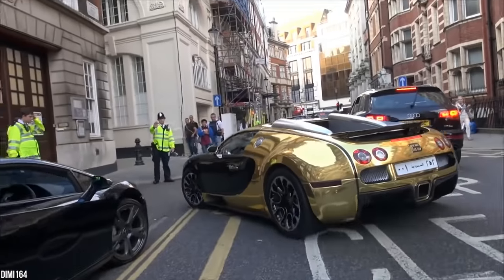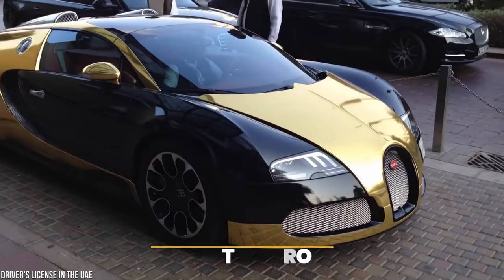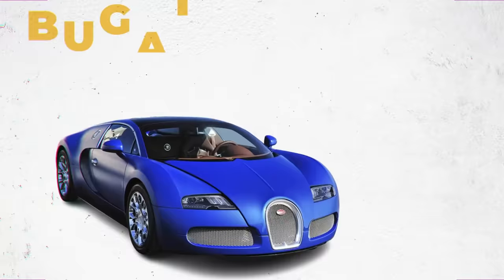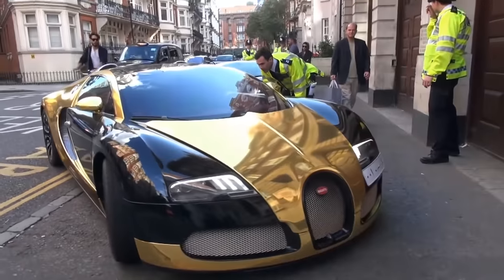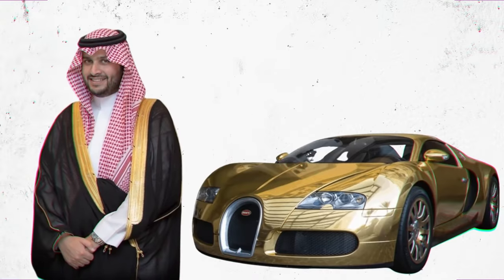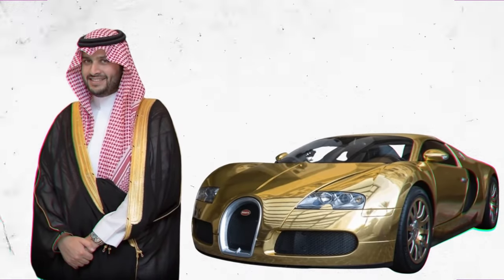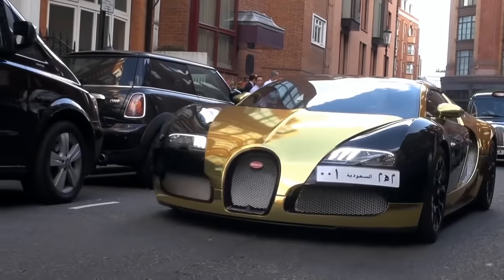The most expensive gold car in Turki bin Abdullah's collection is his spectacular Bugatti Veyron. Bugatti Veyrons typically sell for $1.9 million, but when you wrap a Veyron in gold, expect the price to go way, way up. Bin Abdullah's gold-plated Veyron is worth an estimated $10 million, and it always turns heads when he takes it out for a spin.